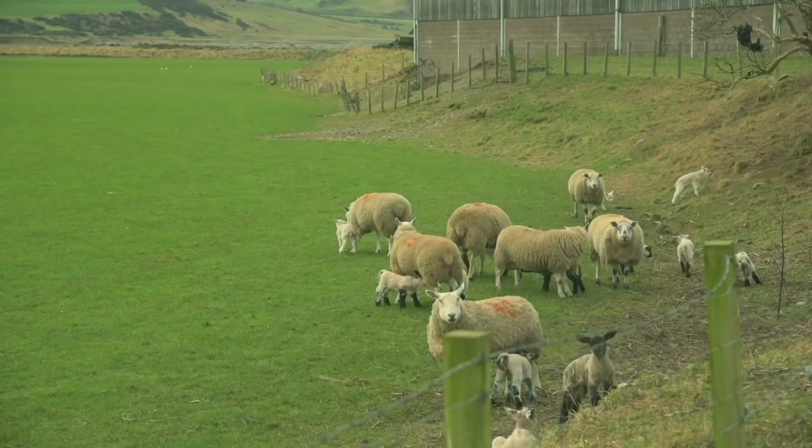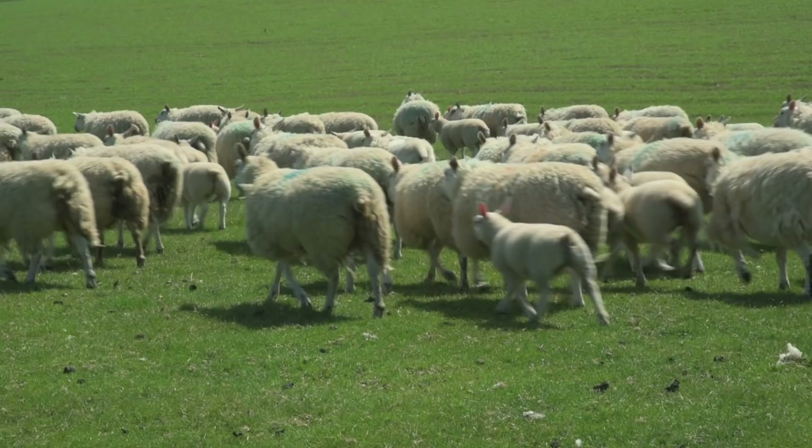The Texel Cross ewe lambs are tupped with the Beltex, wintered outdoors and lambed in March. The hogs all run in a group - we run them singles and twins, just spotted as singles and twins, but they're all in two groups.